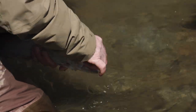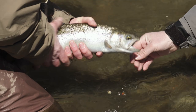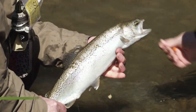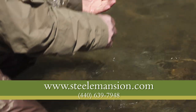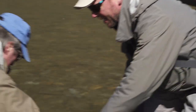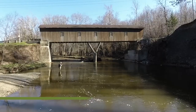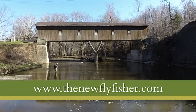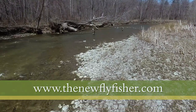That about does it for this spring steelhead adventure in Ohio. Thanks for watching. I want to thank Jeff Blood and Tom Rosenbauer for their expert advice, as well as everyone in the great state of Ohio who helped make this possible. Remember, adventure is out there — all you need to do is go and find it. What better way than with a fly rod in your hand? For everyone from the New Fly Fisher, thanks for watching, and hopefully we'll see you on the tributaries of Lake Erie.